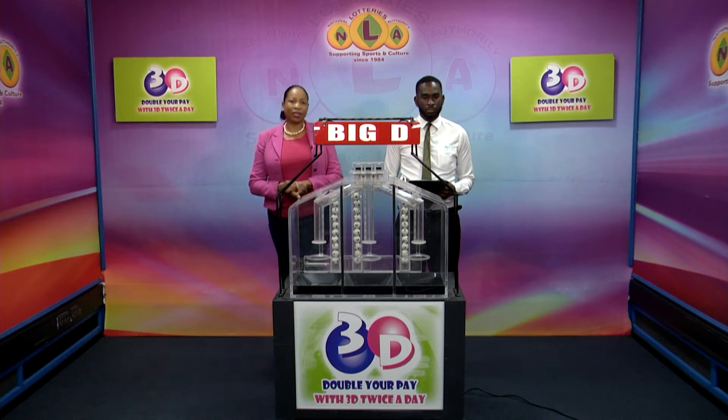Good afternoon and welcome to the National Lottery's 3D Midday Draw. We're about to select this afternoon's winning numbers under the supervision of the auditing firm of BDO, represented by Mr. Shaquille Allen. All lottery tickets should be dated the 15th of October 2022, our draw number 12727.